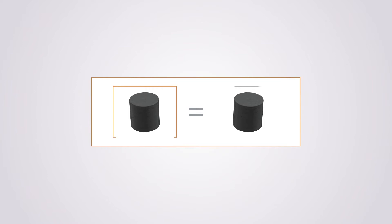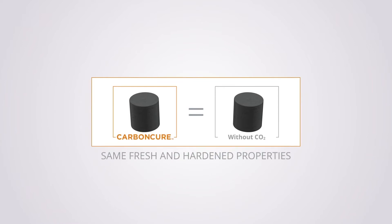Concrete made with CarbonCure has no differentiating factor from concrete without CO2 in it. Fresh and hardened properties are not affected.